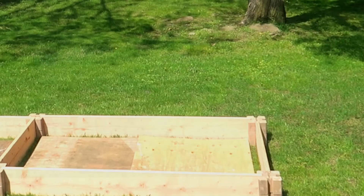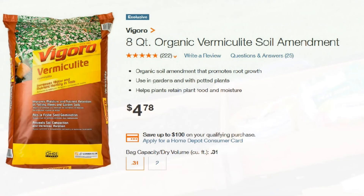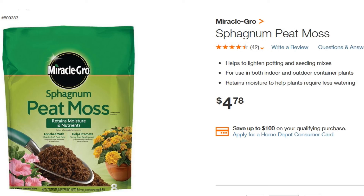Some people lay down a weed block fabric as the bottom layer. We laid down an initial layer of cardboard boxes to help kill the grass underneath, and then on top of that we filled the beds with a mixture of peat moss, vermiculite, and compost — as suggested by many, including Mel Bartholomew in his book on square foot gardening.